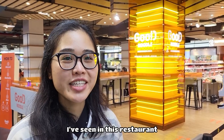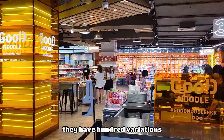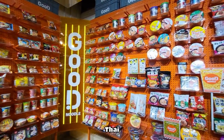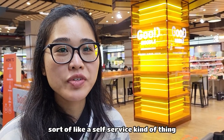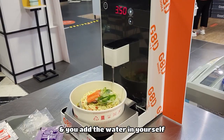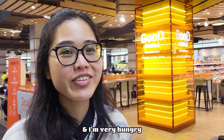I've seen this restaurant in many shorts and vlogs and they have hundreds of variations of instant noodles from different countries — from Korea, to China, to Thailand. So I'm really interested to see what they have. It's sort of like a self-service kind of thing where you pick up your noodles, pick up your toppings, add the water yourself and make any kind of variations that you like. I'm really excited to try and I'm very hungry, so let's go.